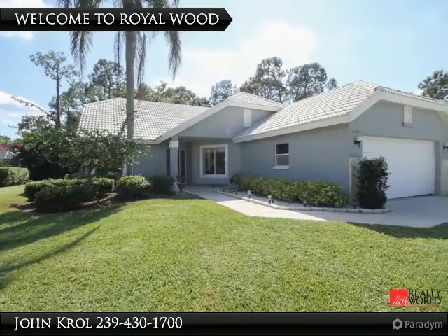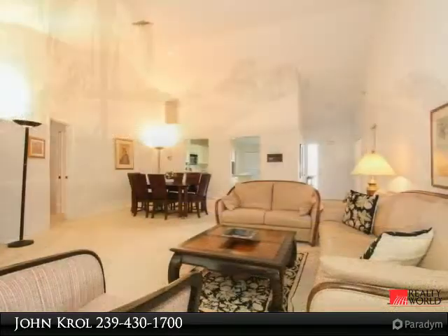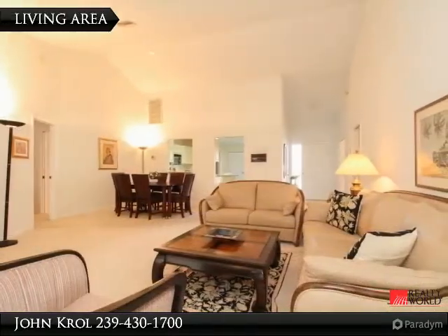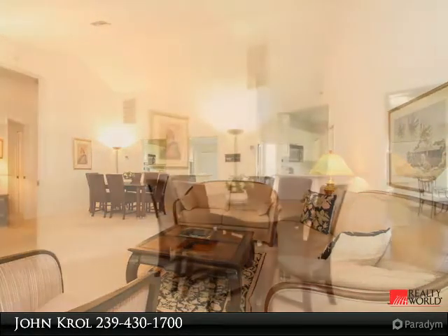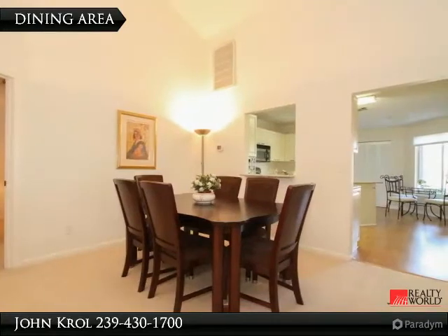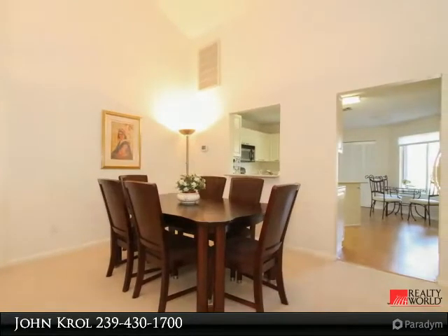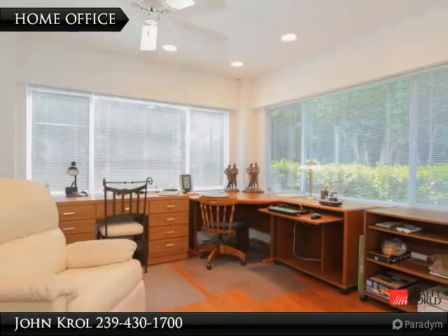Welcome to 4368 Royal Wood Blvd. The living room has plenty of space for entertaining. There is a spacious dining area, and the master bedroom has an attached home office.